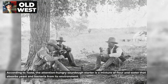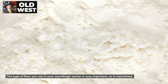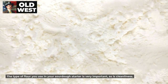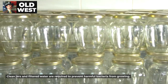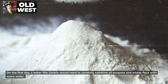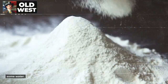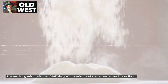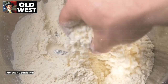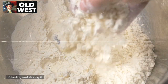According to Taste, the attention-hungry sourdough starter is a mixture of flour and water that absorbs yeast and bacteria from its environment. The type of flour you use in your sourdough starter is very important, as is cleanliness. Clean jars and filtered water are required to prevent harmful bacteria from growing. On the first day, a baker like Cookie would need to carefully combine all-purpose and wheat flour with some water. The resulting mixture is then fed daily with a mixture of starter, water, and more flour. Once you get the hang of feeding and storing it, the starter only needs to be fed more than once a week.